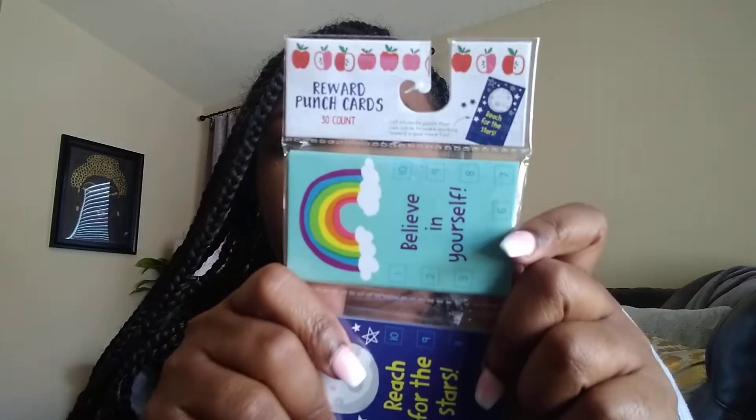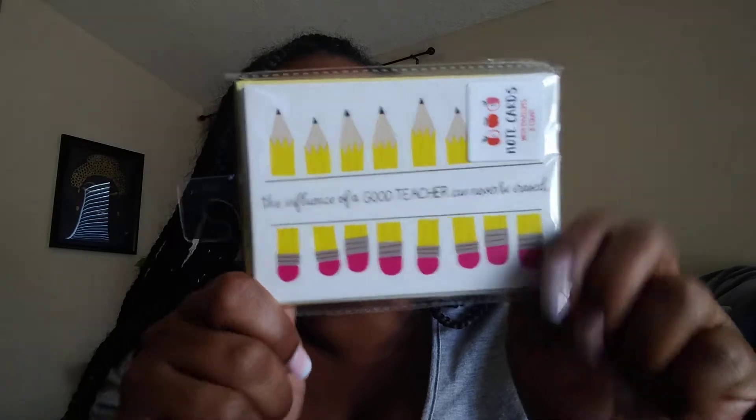They have these reward punch cards, which I use for small groups. When students come see me, they get a punch for following expectations. I also got this note card just for thanking other teachers who are always out there helping you. It says 'the influence of a good teacher could never be erased' — a cute little thank you note card where you can write something specific.